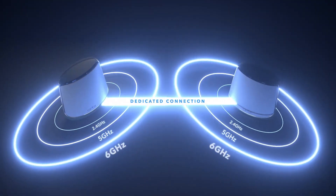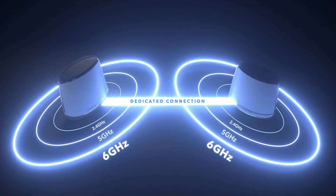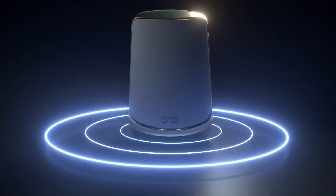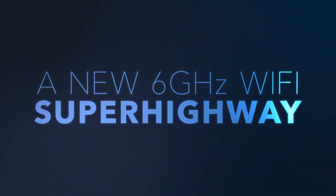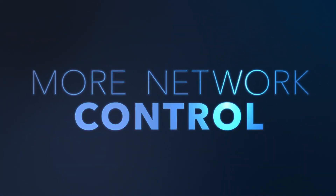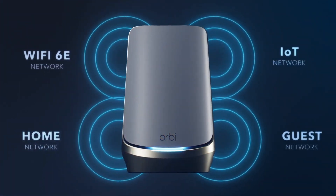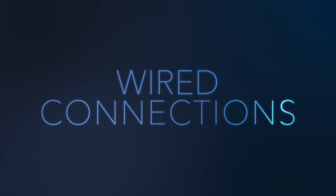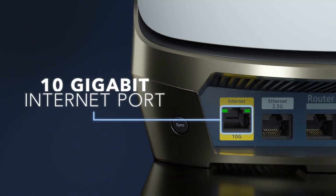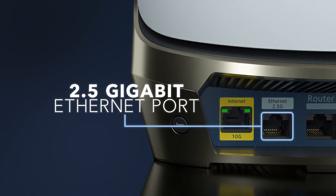By including Netgear's Armour security software as a paid option, the Orbi RBKE963 also shows that running a network at top speed can be safe. The Orbi RBKE963's $1,199 price tag is similarly stratospheric. Despite that price, it comes with only 90 days of free tech support and a year of Armour security updates. Still, it's the best-performing mesh system around, if you can afford it.